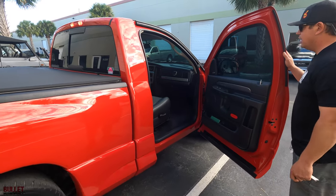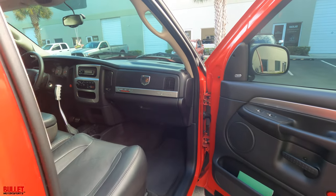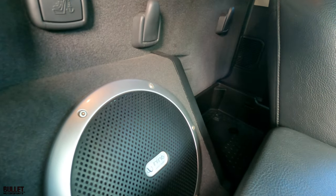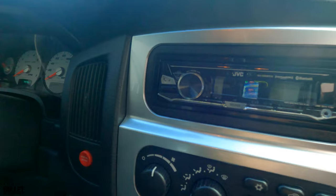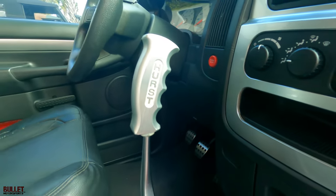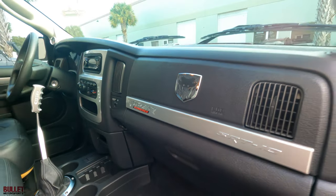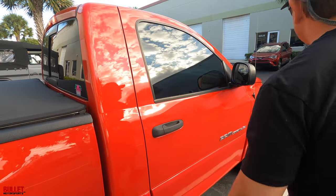Interior is extremely clean. You're going to have the SRT10 badging on the glove box top. There is an Infinity system with a subwoofer included with the factory stereo. There is an aftermarket head unit with Bluetooth capability, and you can use Sirius XM. You do have a Hurst shifter — it's a 6-speed manual and the clutch is extremely nice. Steering wheel's in great shape, all the door cards are very nice, carpet is nice, no funny odors, no smoke.